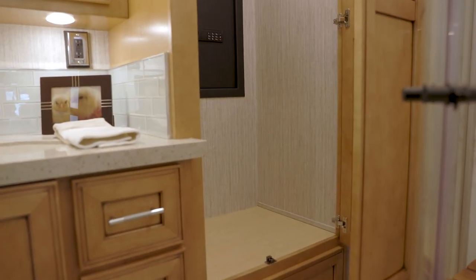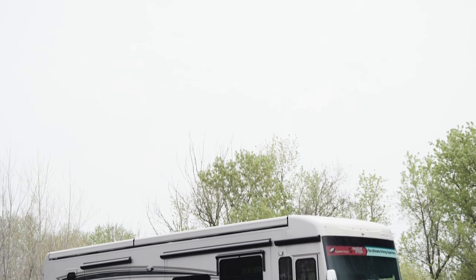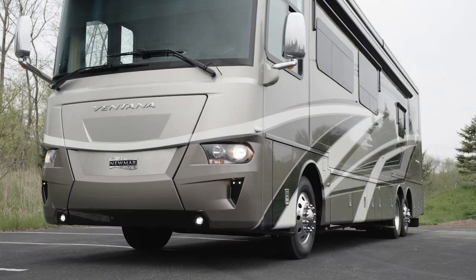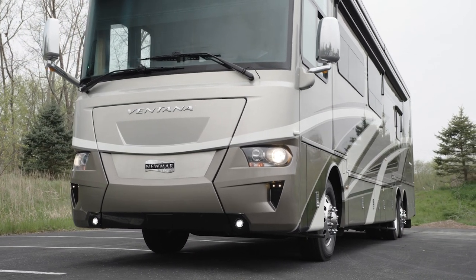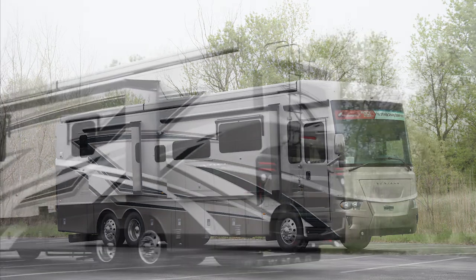A spacious hanging wardrobe comes with a safe inside to help protect your valuables. The 2022 Ventana is available in 11 floor plans ranging from 34 to 43 feet in length, including one new floor plan. This particular floor plan 4037 measures 40 feet and 10 inches in length and features three power slide-outs, including a full wall slide.